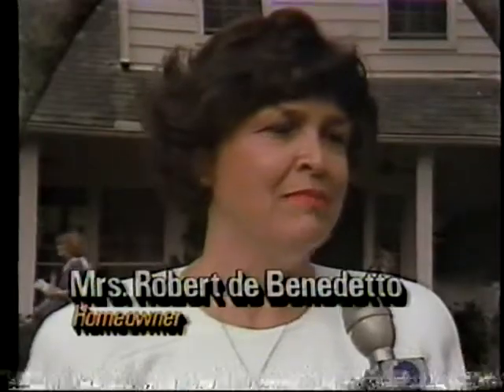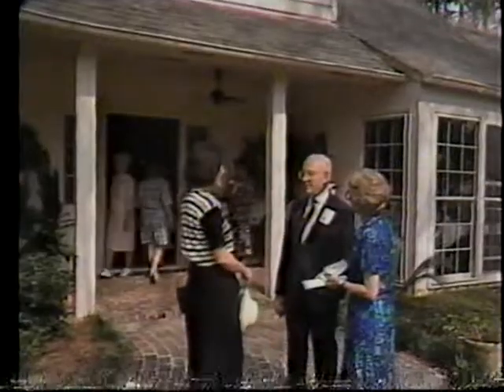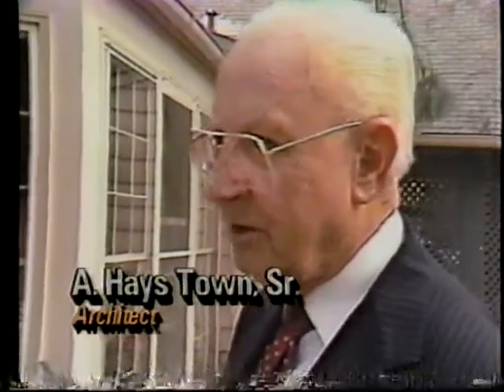We had 600 people who had pre-signed, and that's not counting the drop-ins. A. Hayes Town arrived just before I moved on to the next home. Was this the first one on the block that you built or designed? It's one of the first. I don't remember if it was the first. But these people were very young when I designed it for them.